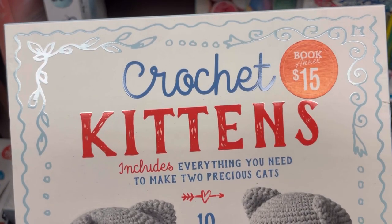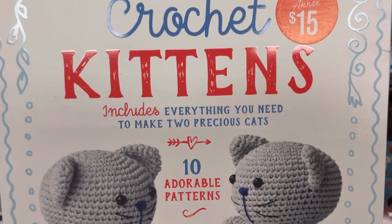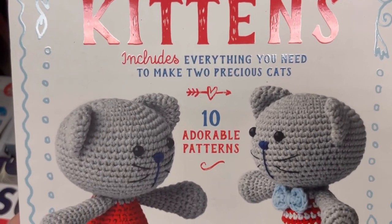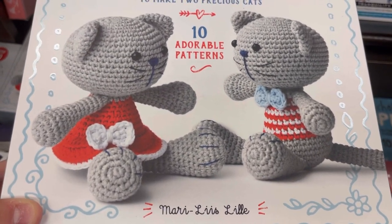Hi everyone, it's Kim from Affordably Crafty, and I have a shop with me at Barnes & Noble today. This is up in the front of the section in the bargain books. This is Crochet Kitties — 10 adorable patterns.